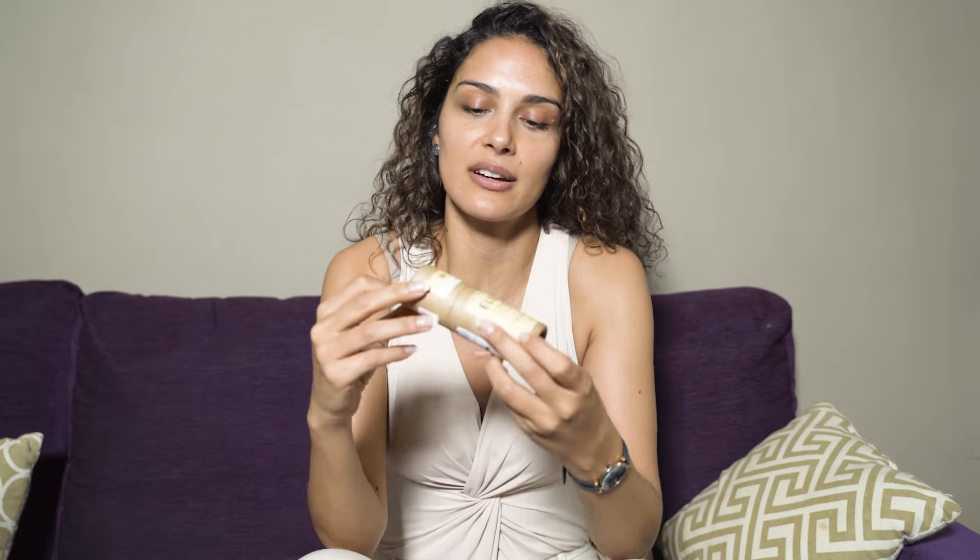Hey guys, my name is Agatha and I came here to talk about a product which is very close to my heart. This brand is called Nimli and when I heard about them, they're cruelty-free, handmade, 100% natural and it's just amazing, and the bottles even are eco-friendly.